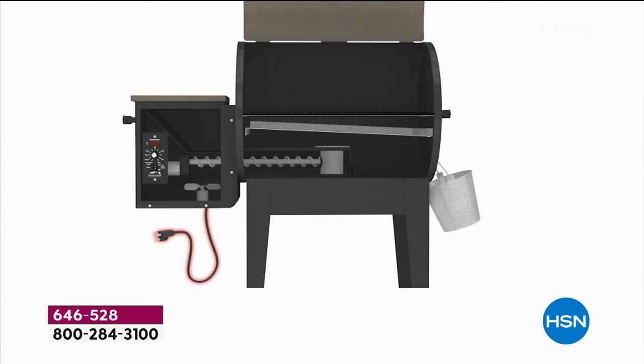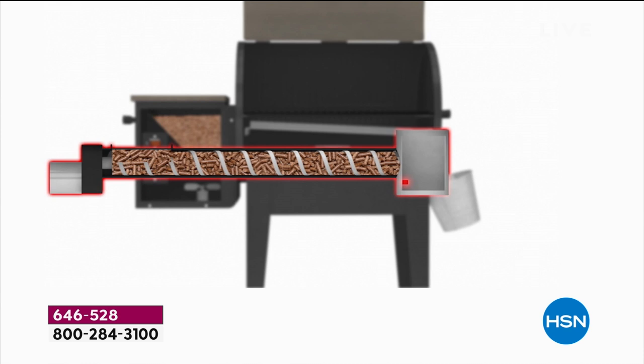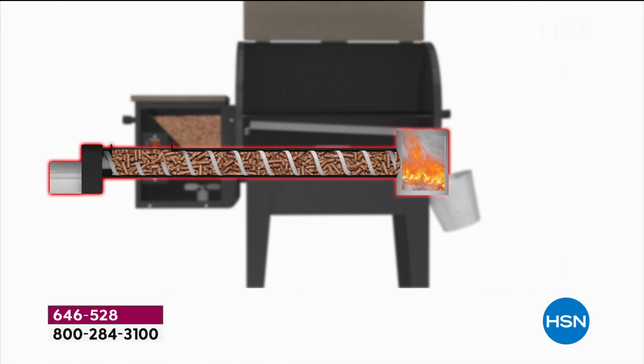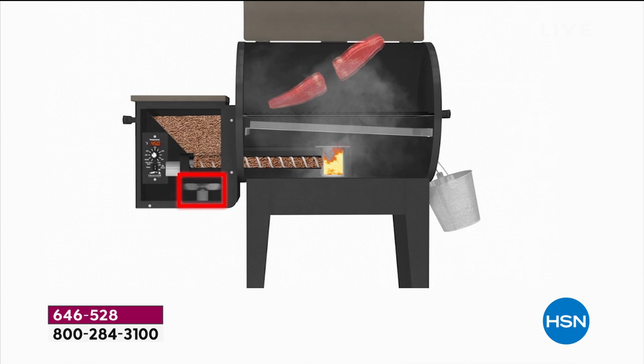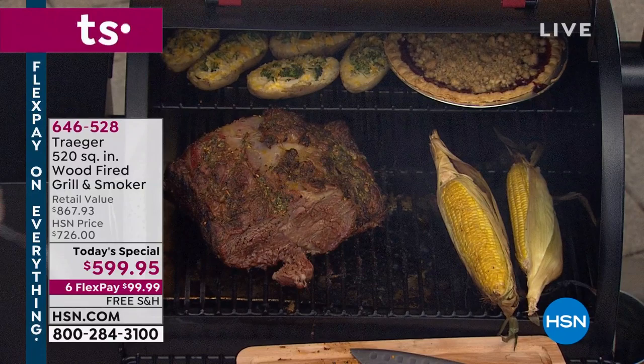Here's how it works and it's so very simple — this is why the Traeger is so much better than propane or charcoal. First, you plug it into any electrical outlet to operate the digital thermostat and convection fan. You fill the hopper with the flavored hardwood pellets. The thermostat controls the exact temperature from 160° for low-and-slow smoking all the way up to 450° for grilling steaks and burgers. The auger system feeds just the right amount of wood to the heating rod.